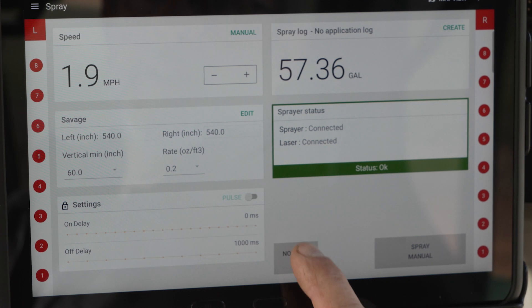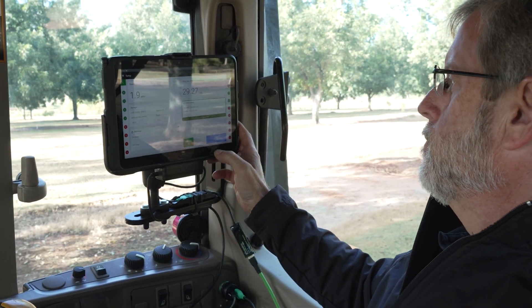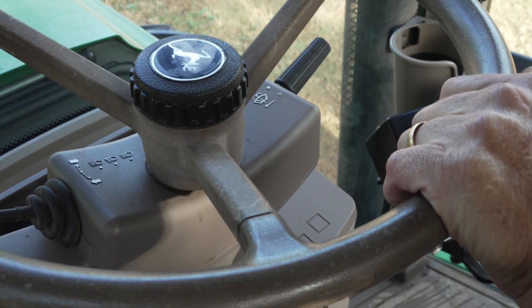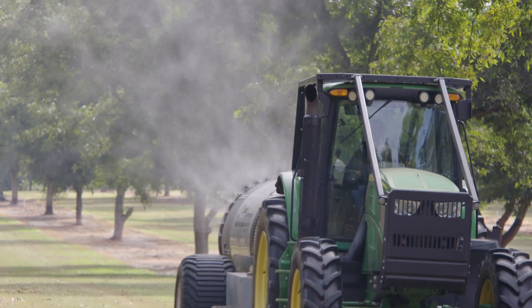When I contacted SmartApply in 2021 and they told me that we would basically be the first in Georgia with this system, I anticipated that we would have some issues with the technology and getting it adapted to this type of sprayer. Thankfully, it's been an easy transition.